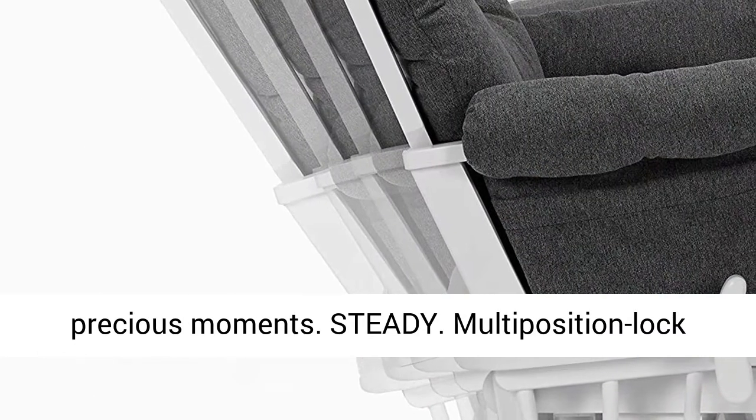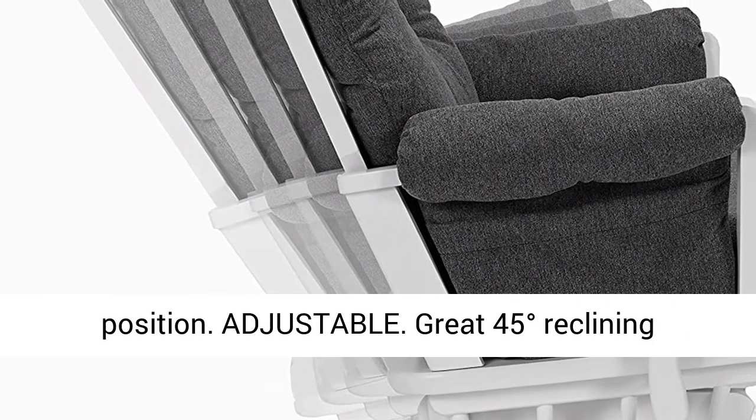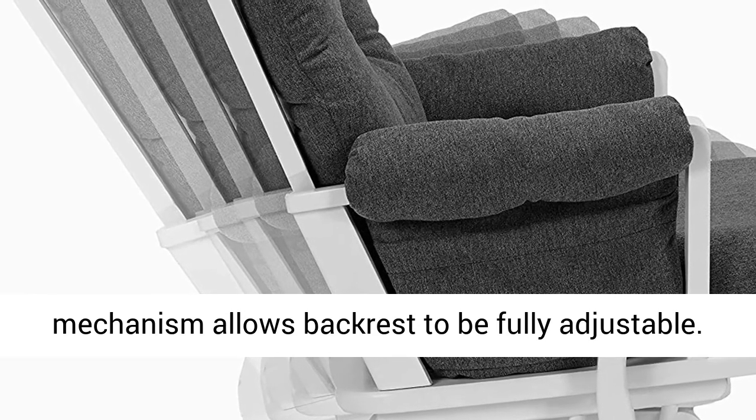Steady — the multi-position lock mechanism allows you to stop the glider at the desired position. Adjustable — the great 45 degrees reclining mechanism allows the backrest to be fully adjustable.